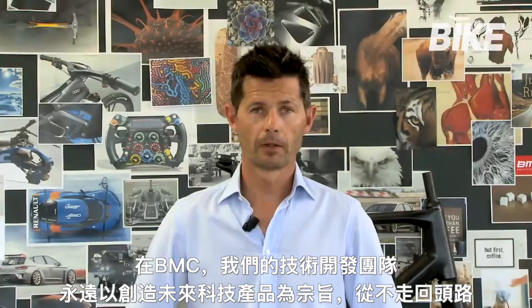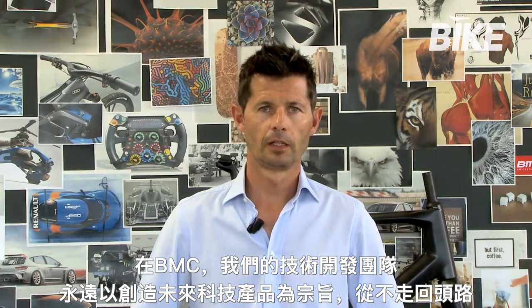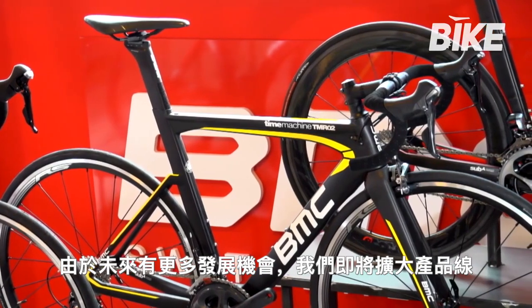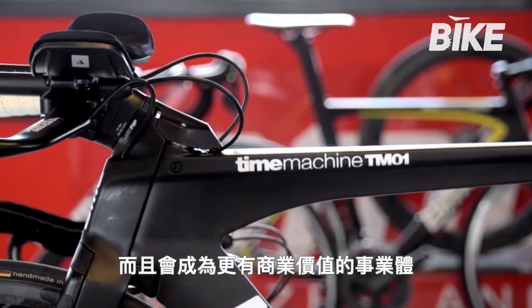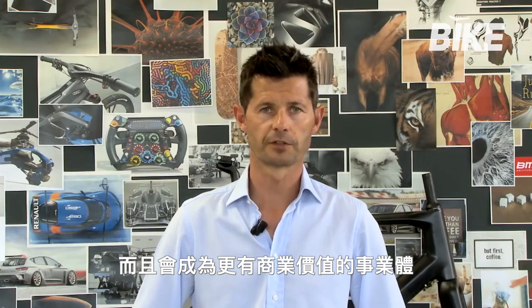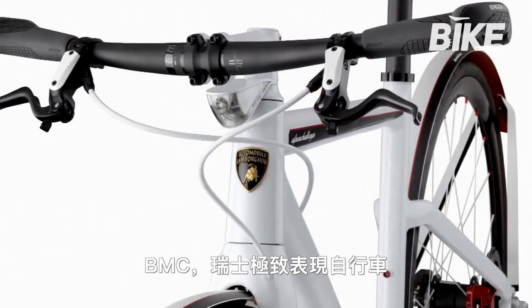At BMC, we have the people and the team to develop the technologies of the future into product areas that we haven't really been looking into in the past. We are going to expand the product line. There are still plenty of opportunities to develop the line to be even more commercially relevant with a value proposition that really speaks to all enthusiast riders around the world. BMC — Swiss Premium Performance Cycling.